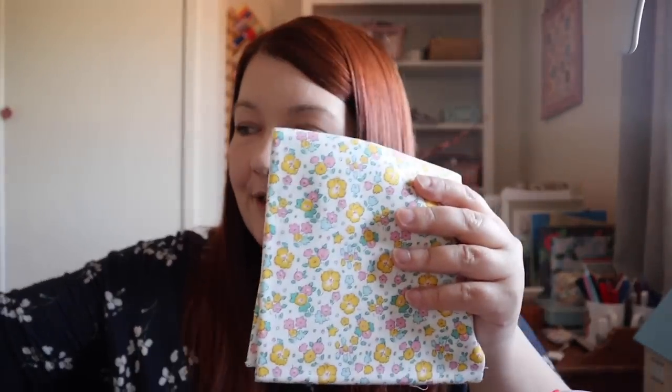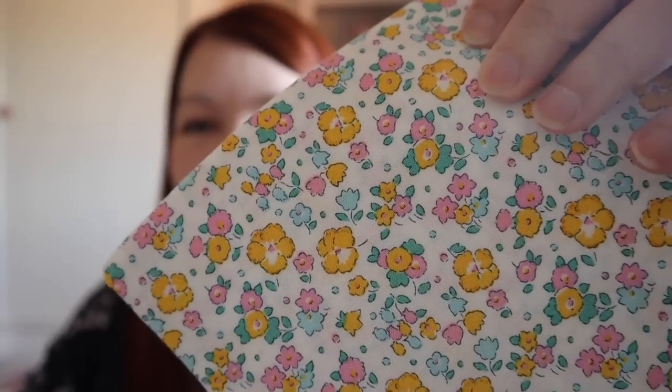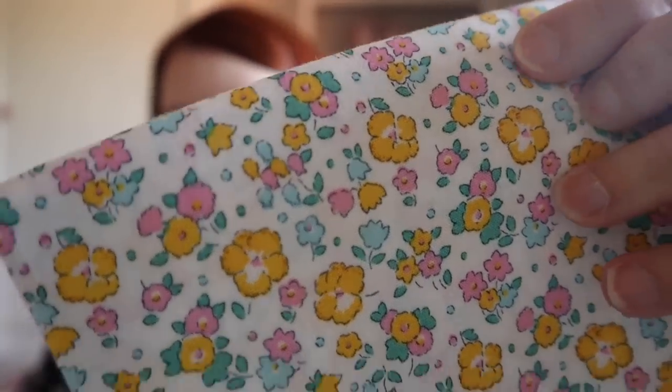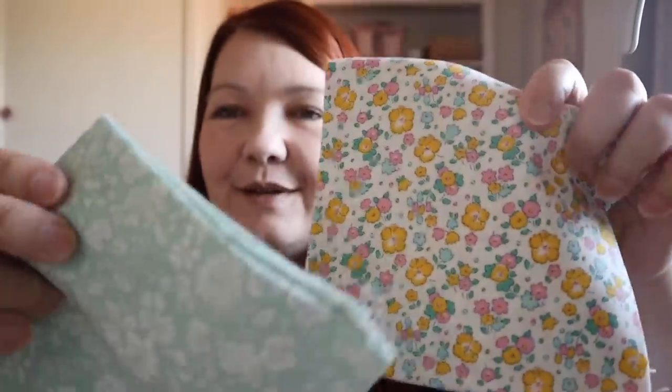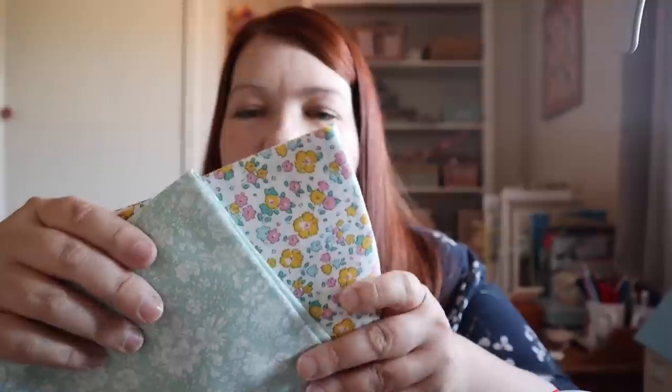I'll show you what I bought — just a few things. The first was a couple of fat quarters of Liberty fabric: this one reminded me of the Betsy print, and this was the Emily Bell in mint which I didn't have. I bought both from Bramble Patch.